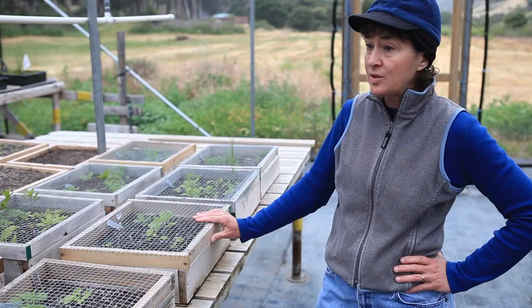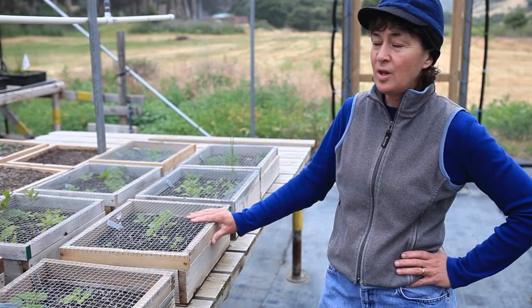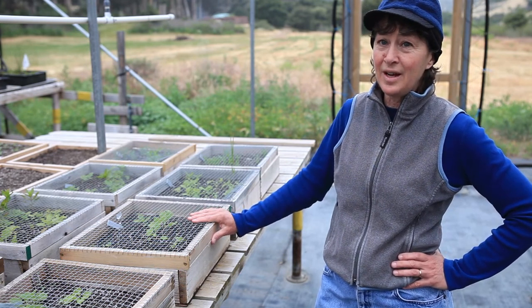We only know of four places where it grows on this island, and this island is the only place where it grows. So it's called Santa Cruz Island Bush Mallow because it truly is unique to Santa Cruz Island.